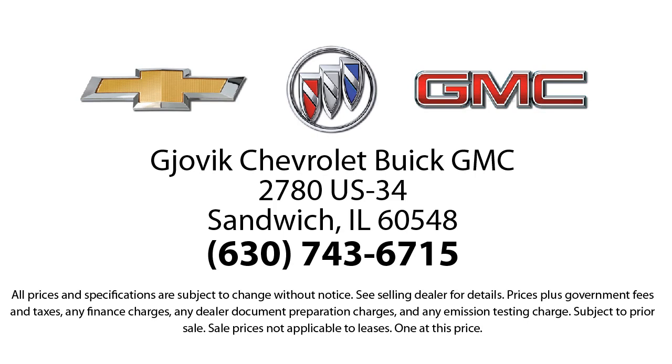Our underlying commitment and loyalty to our customers has earned us both the 50 year Chevrolet dealer award and the 25 year Buick GMC award. So stop by today and experience our friendly country atmosphere for yourself.